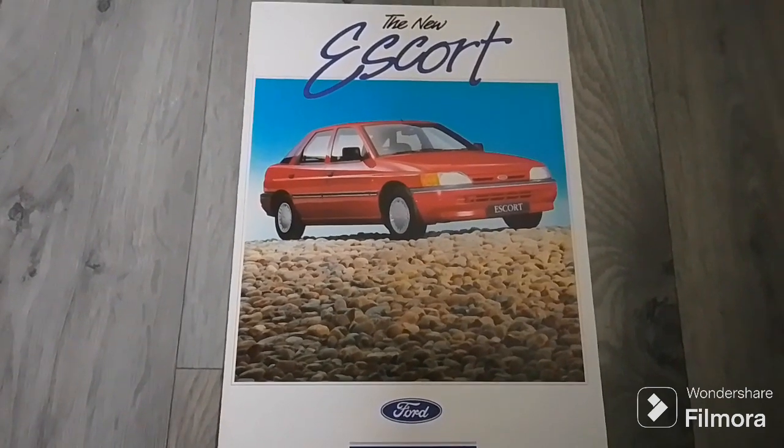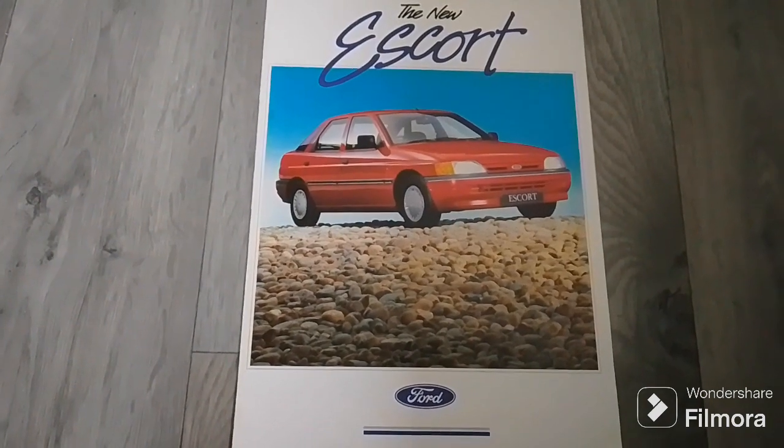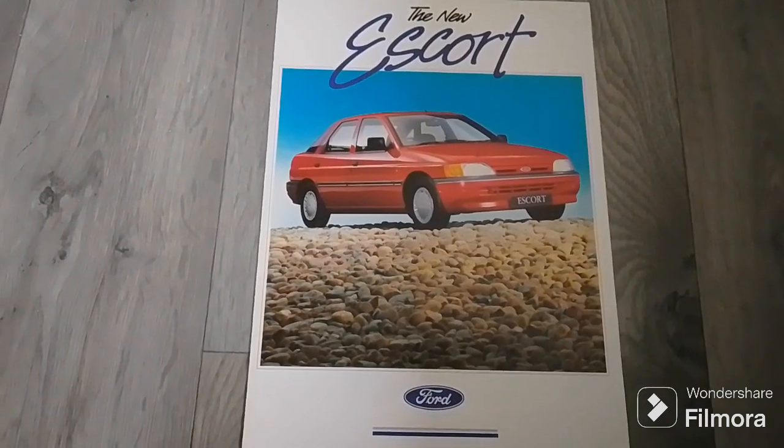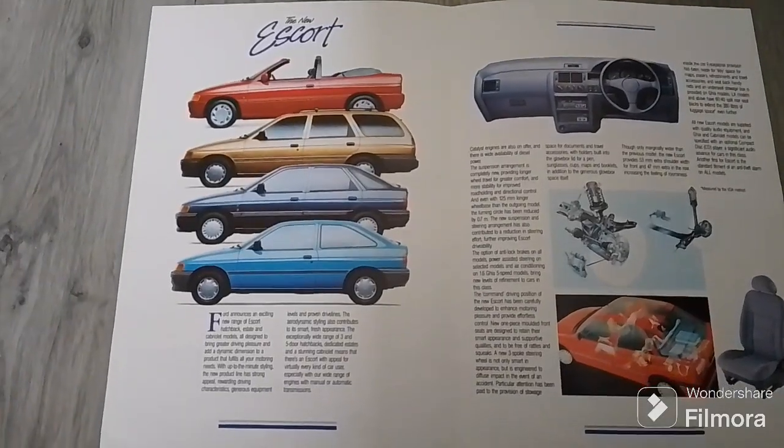So as we start this video, the model displayed on here is a 1990 Escort Ghia finished in Radiant Red. The new Escort.